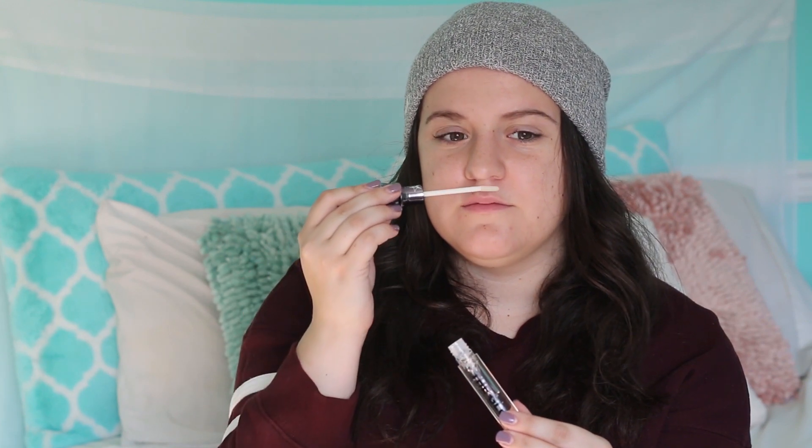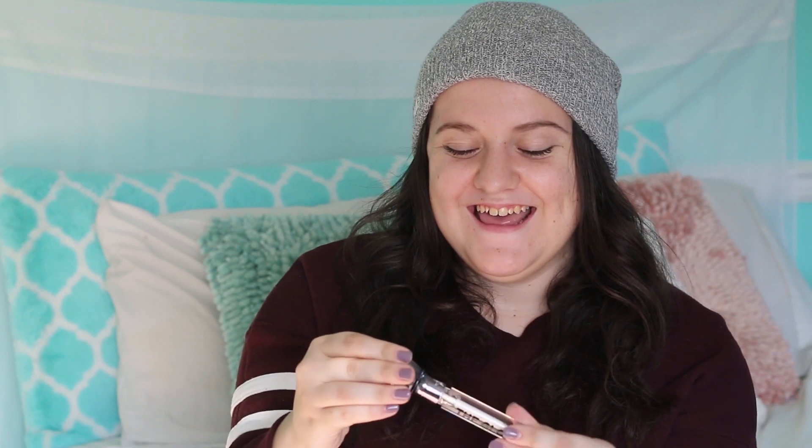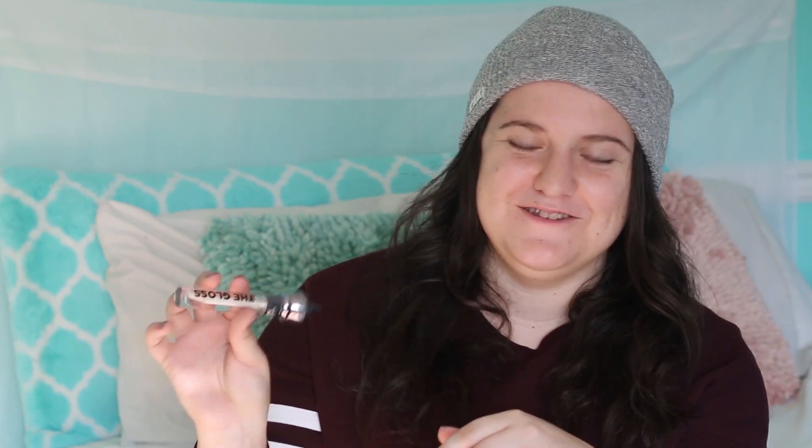Last thing before I actually put this on — I'm gonna give it a little smell. It smells like root beer, which is absolutely on brand for Shane. They would do that little detail — that's amazing. I unfortunately don't like the smell of root beer; I don't like soda at all, so the smell throws me off a little bit, but I'll deal with it for Shane. Now I'm gonna zoom in a bit and put this on my lips. Welcome to a very close-up and personal view — I wanted to show a close-up so we can actually see if this lip gloss makes a difference.